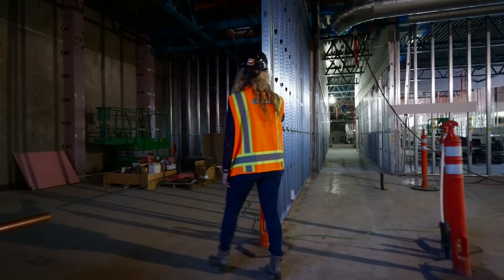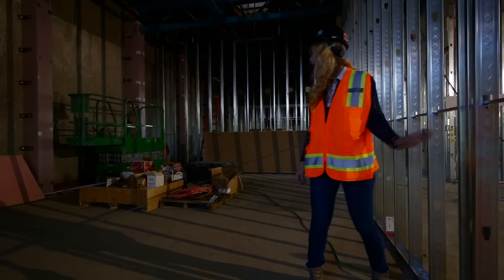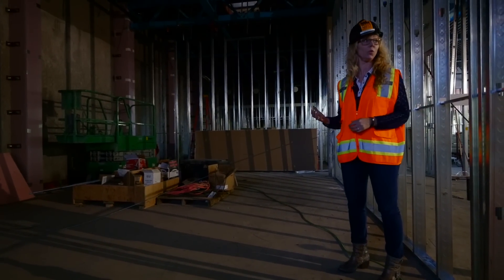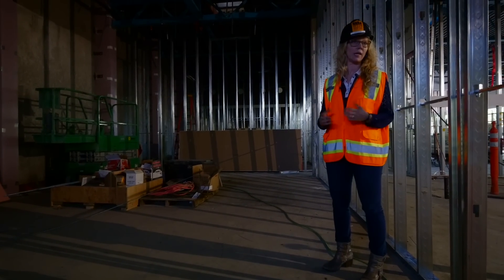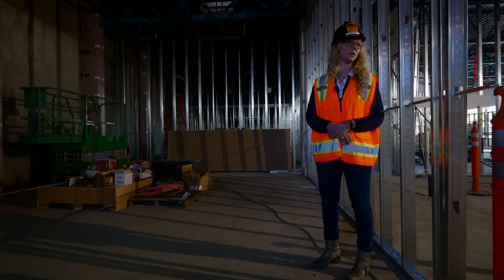Next up is our CMR — our central machine room. It is about twice as big as the one that we have now, because even in that room we have completely run out of space. There is not enough space for our servers or the equipment that runs KEXP. So we're very excited to have proper air conditioning as well as proper space for everything that we need.